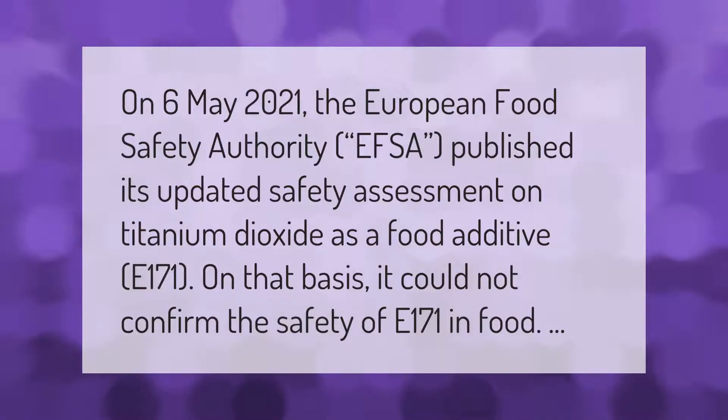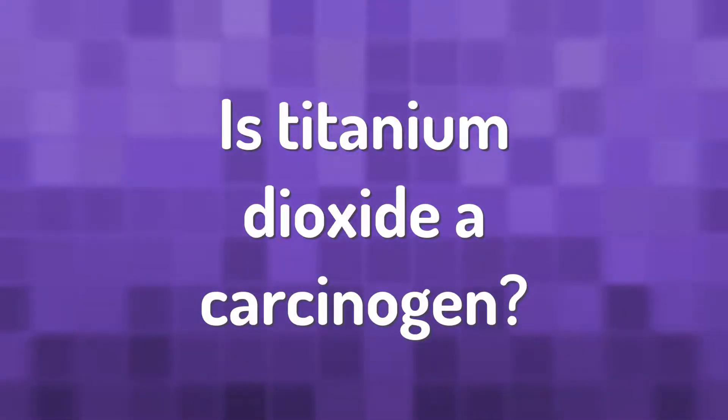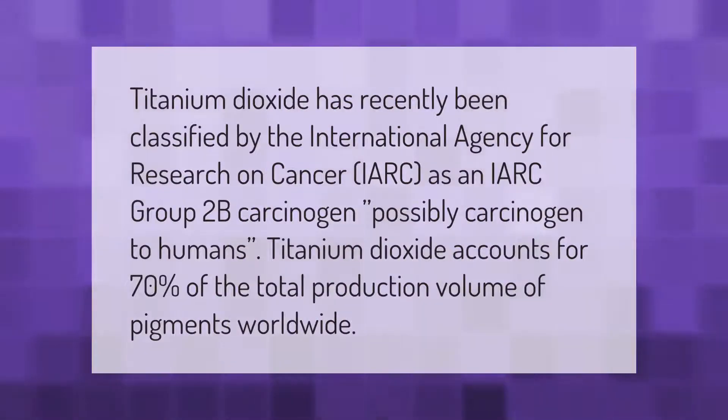On the 6th of May 2021, the European Food Safety Authority (EFSA) published its updated safety assessment on titanium dioxide as a food additive E-171. On that basis, it could not confirm the safety of E-171 in food. Titanium dioxide has recently been classified by the International Agency for Research on Cancer (IARC) as an IARC Group 2B carcinogen — possibly carcinogenic to humans.